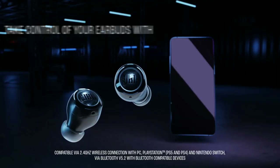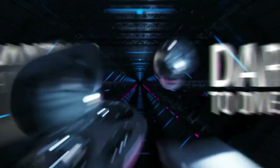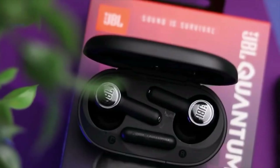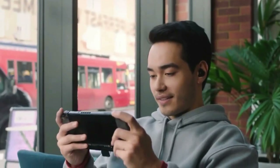Gamers looking for premium audio and a competitive edge will find the JBL Quantum Air to be an excellent option due to its comfortable design, configurable lighting effects, and compatibility with multiple gaming platforms.